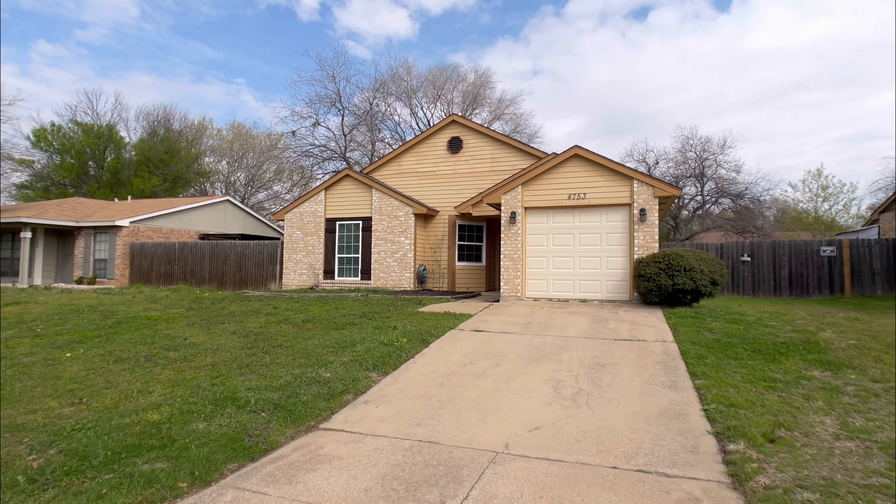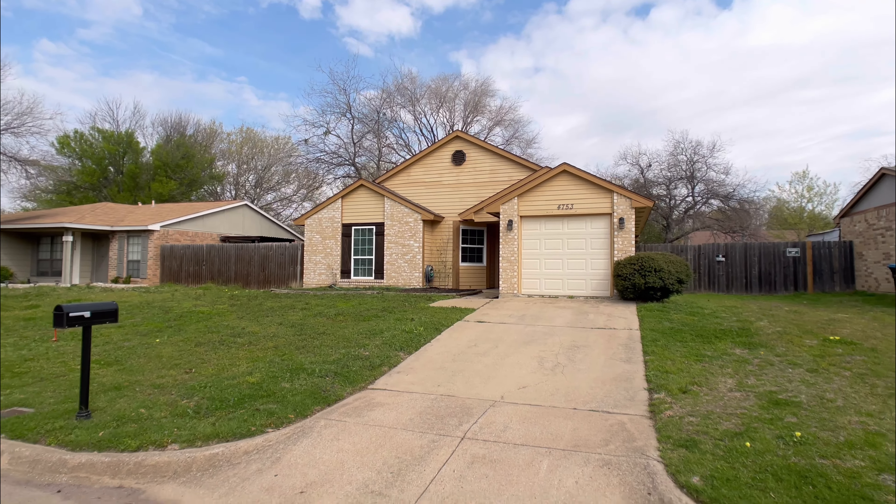Welcome home, friend! This move-in ready home just hit the market in Summerfields. This great floor plan home features three bedrooms and over 1,100 square feet of living space.